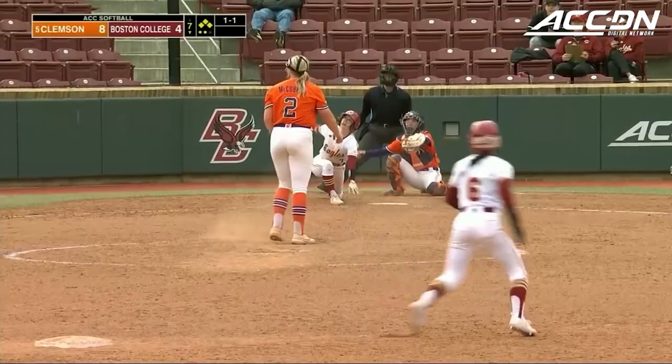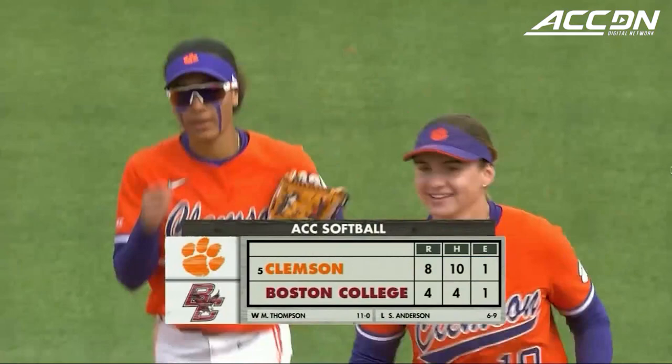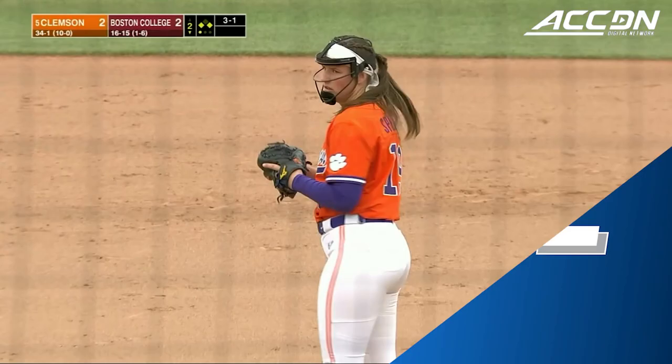1-1 from McCubbin, bases loaded. That one a fly ball towards right field — routine play there for Jacobson. And the Eagles threaten in the bottom of the seventh. They score two, but they fall to Clemson, 8-4.